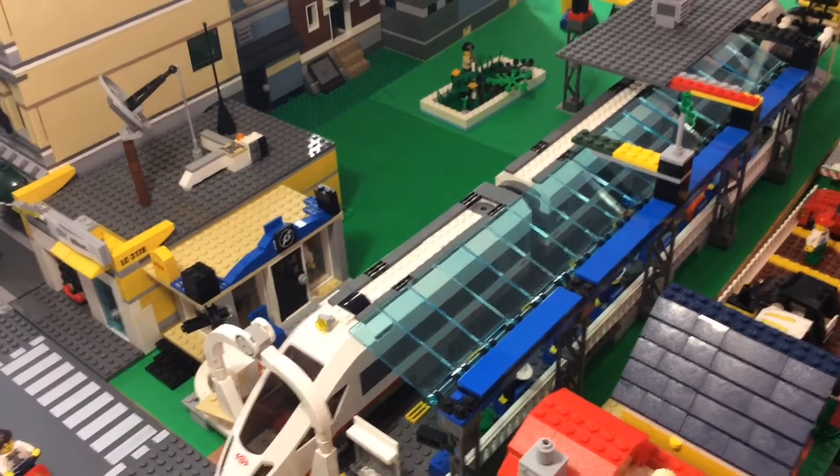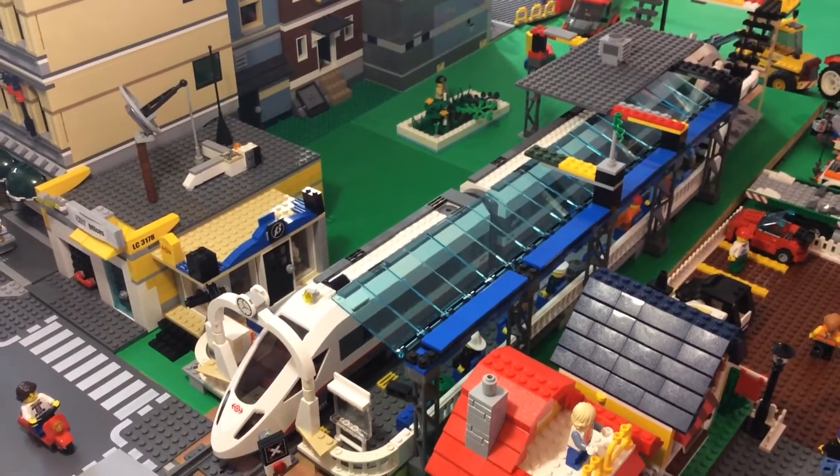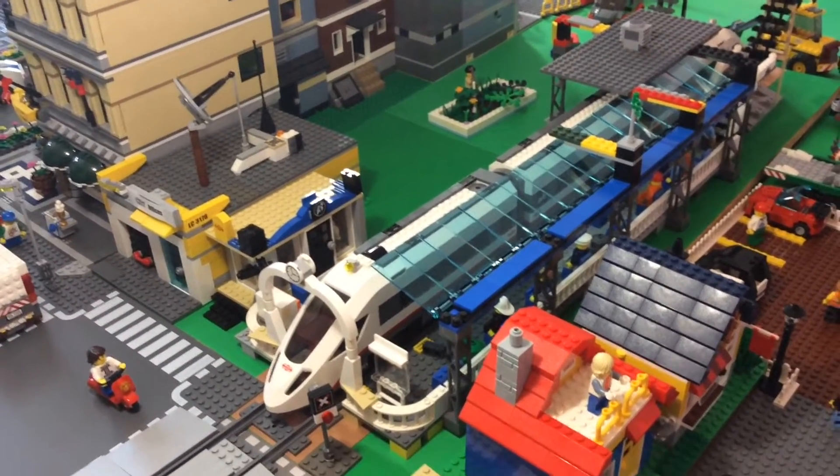This is the train station. This is just in the planning stage. As you can tell by all the colors, those are all going to be one or two regular colors. So that's the train station.